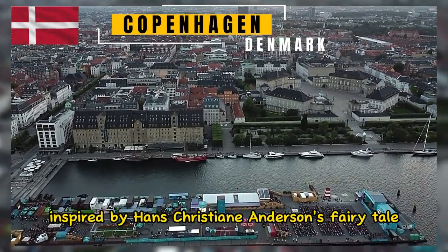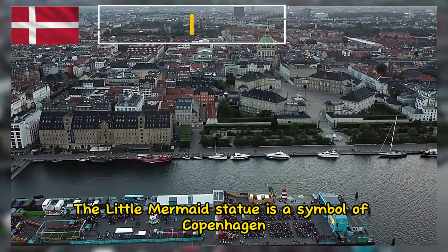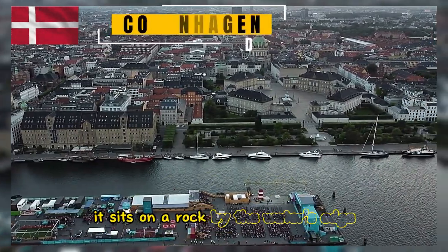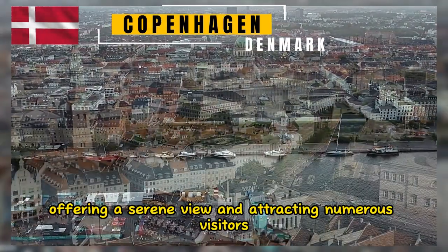Inspired by Hans Christian Andersen's fairy tale, the Little Mermaid statue is a symbol of Copenhagen. It sits on a rock by the water's edge, offering a serene view and attracting numerous visitors.